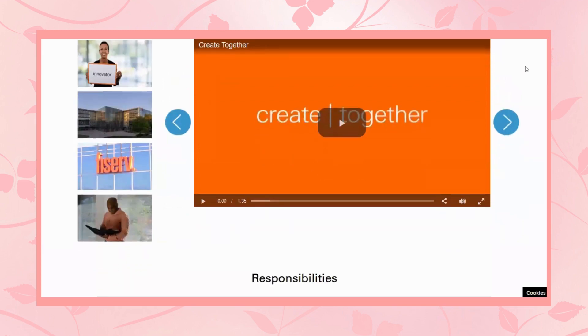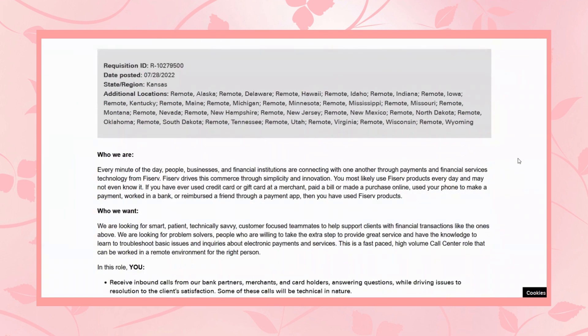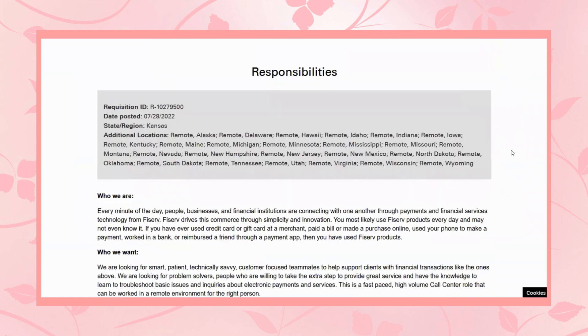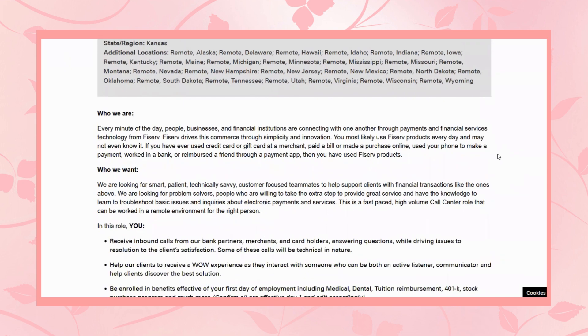As you can see, there's a lot to learn about them on this website. There's a video that shows more about Fiserv, and I'll let you review that on your own for time's sake. This position is remote — 100% work from home. Their main location is in Kansas, but they have all these other locations available, and it is remote in these locations. So you'd have to check this just to make sure that your state is there, and as long as it is, you would be able to work this job remote.